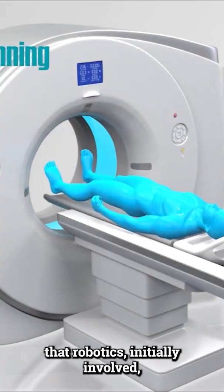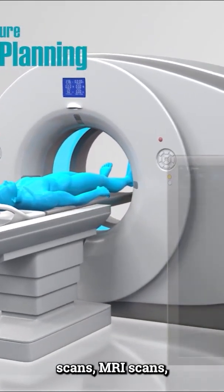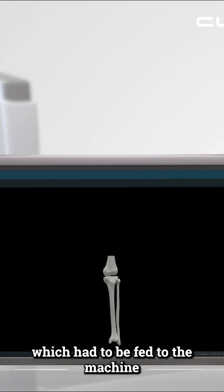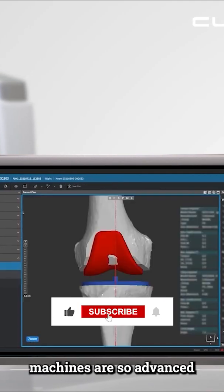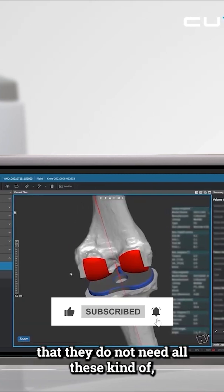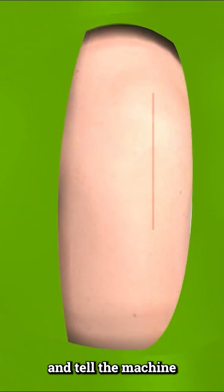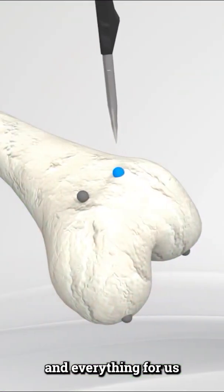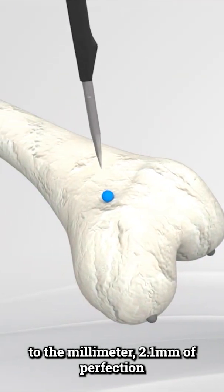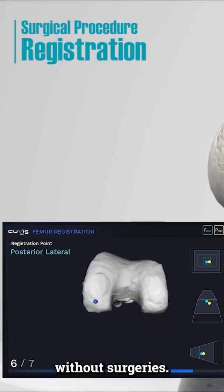Initially, robotics involved a lot of workup in the form of CT scans and MRI scans, which had to be fed to the machine to get it right. But nowadays, the newer machines are so advanced that they do not need CT scans or MRI scans. We can directly tell the machine what the knee looks like and what we are going to do, and it will plan everything to 0.1 millimeter precision.